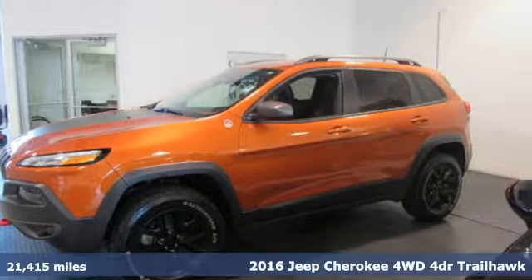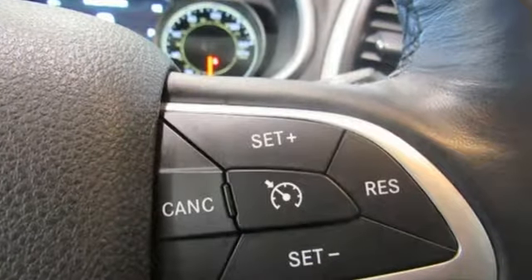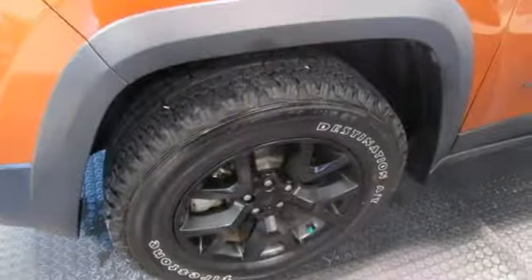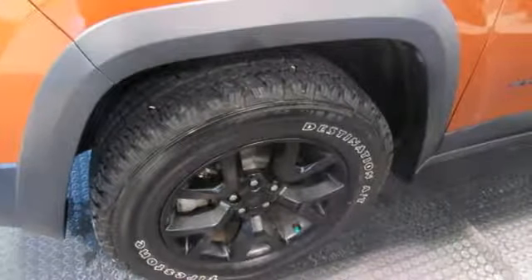It comes with great features you'll love: V6 engine, dual zone climate control, external memory control, configurable instrument gauges, and heated steering wheel.